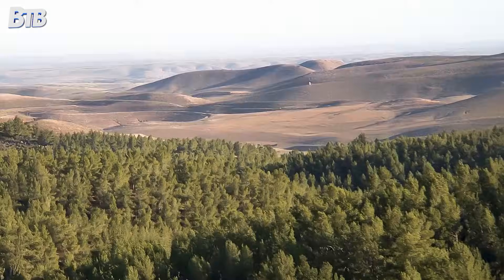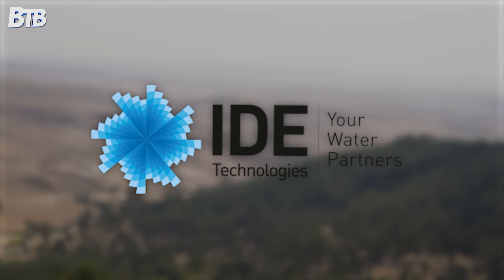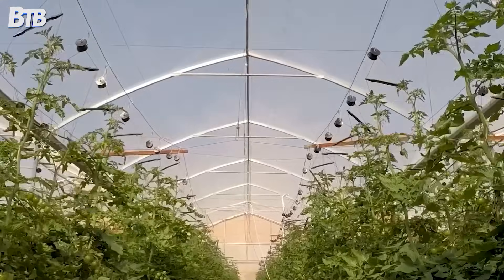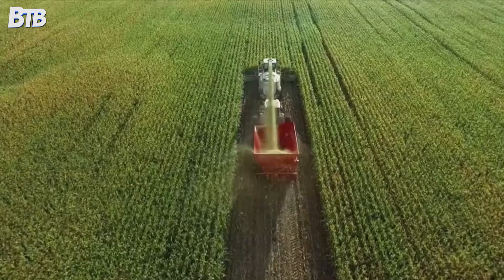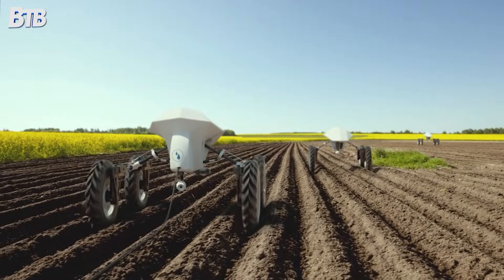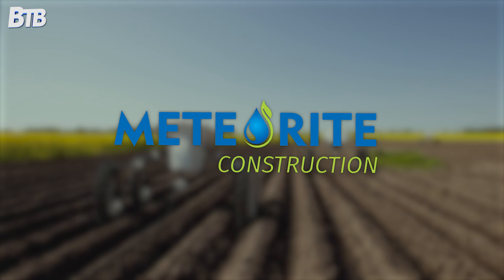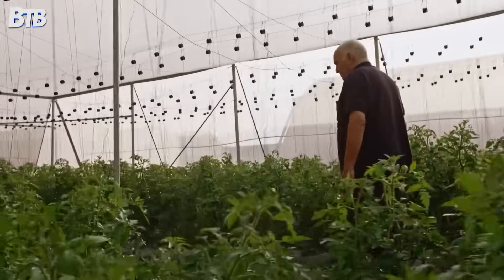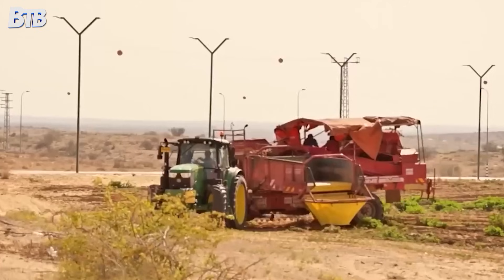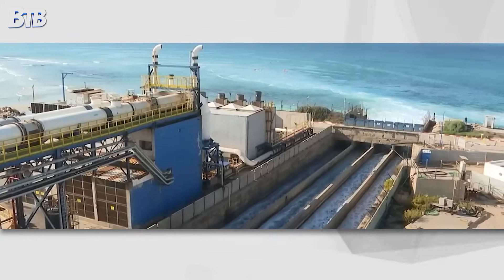Today, Israeli water technology companies are some of the most successful in the world. IDE Technologies has built desalination plants from California to Australia to India, producing over 3 million cubic metres of fresh water daily worldwide. Netafim's drip irrigation systems cover over 10 million hectares globally — an area larger than South Korea. Mekarot, Israel's national water company, exports expertise to countries dealing with water scarcity, having helped design water systems in Cyprus, Ghana, and dozens of other nations. Israel's water technology sector generates billions in export revenue annually. What started as a desperate attempt to solve a local crisis has become a global industry.